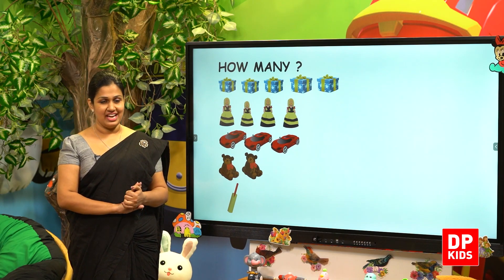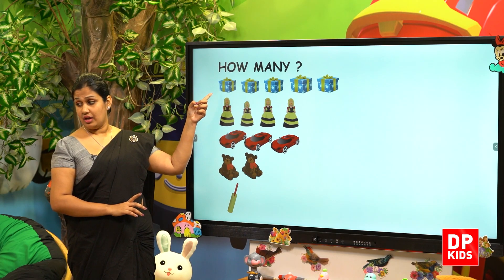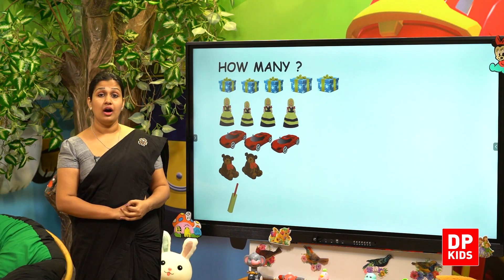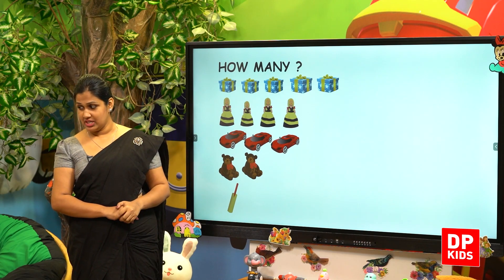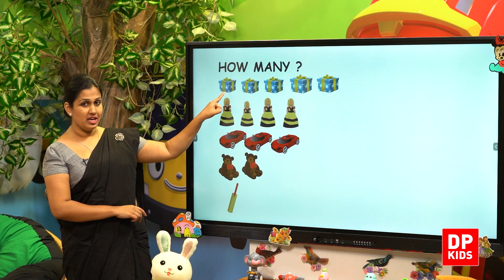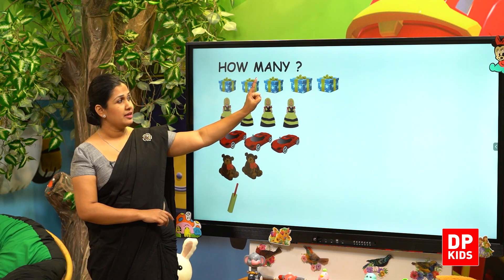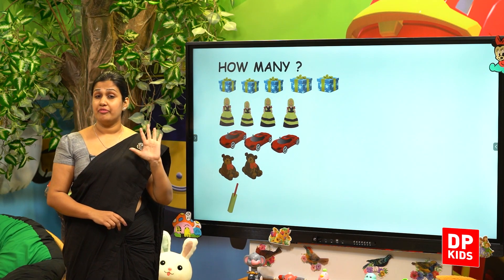Let's check on that. How many? The first row — how many gift boxes are there? Shall we count? They are blue in colour. 1, 2, 3, 4, 5 — there are 5.